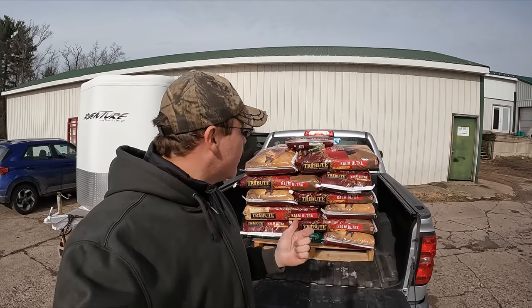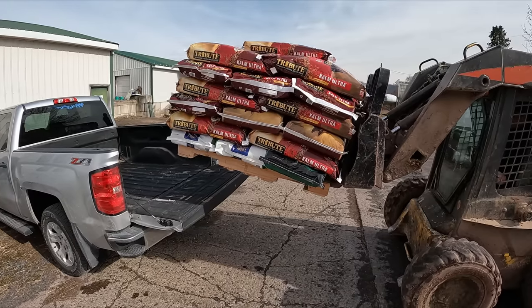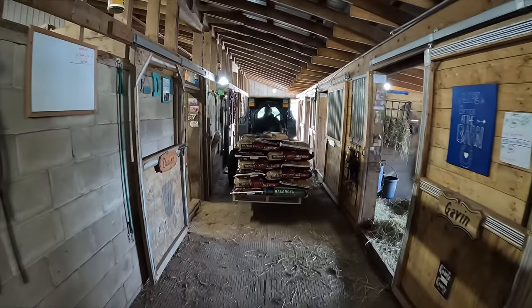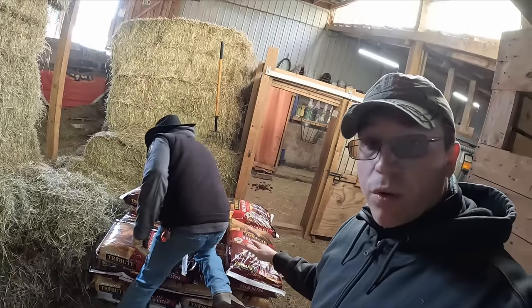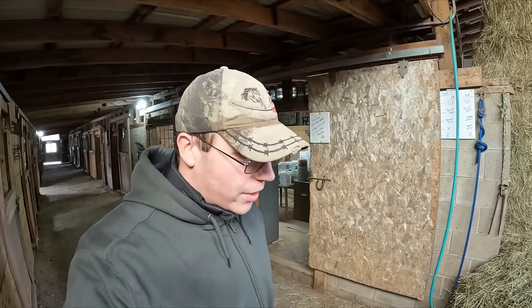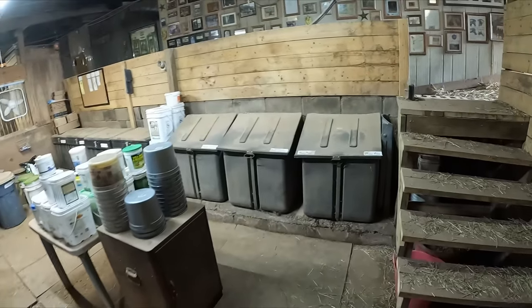Now that we have the grain at the stable, let's get this off the truck and into the barn. Good news — we have the pallet inside the horse stable and it was a lot fuller. As you can see the bags are getting stacked in there. I have some volunteer help that showed up. We're going to turn this full pallet into an empty pallet. Our pallet is empty and our bins are full — we can finally check that off the list for a little bit.